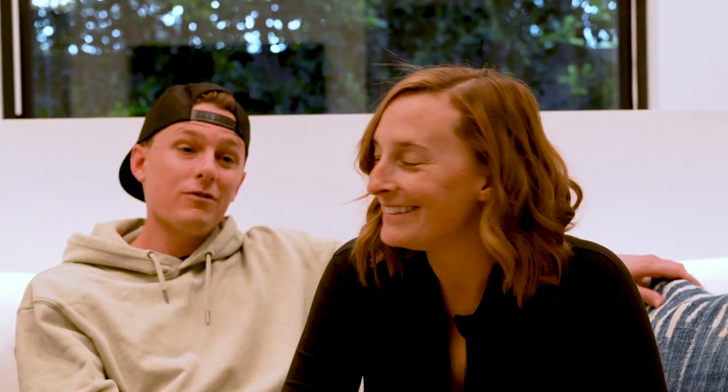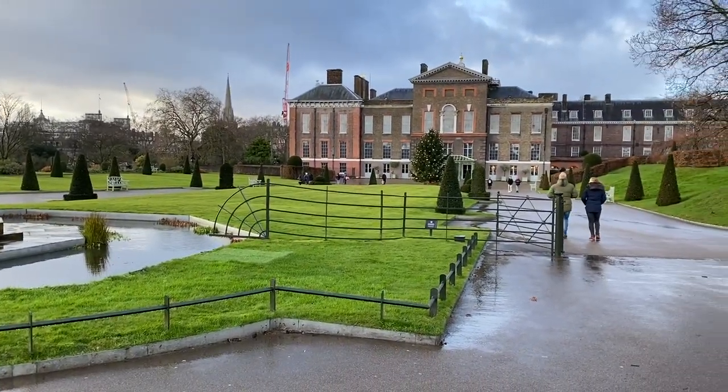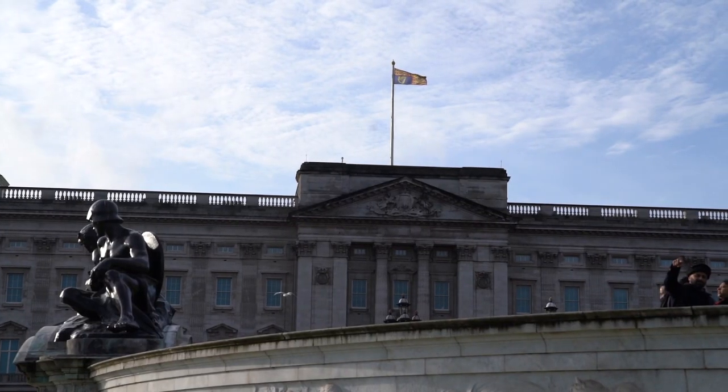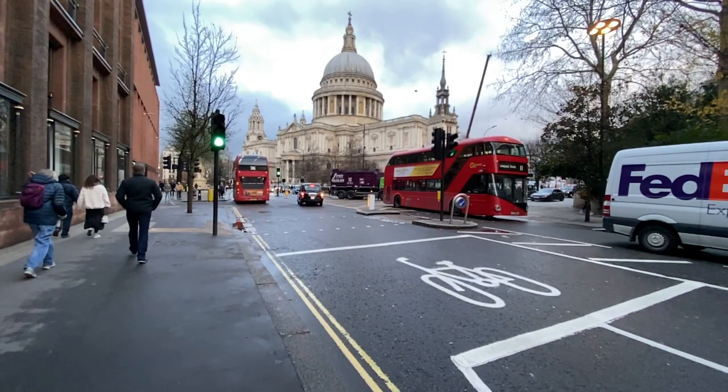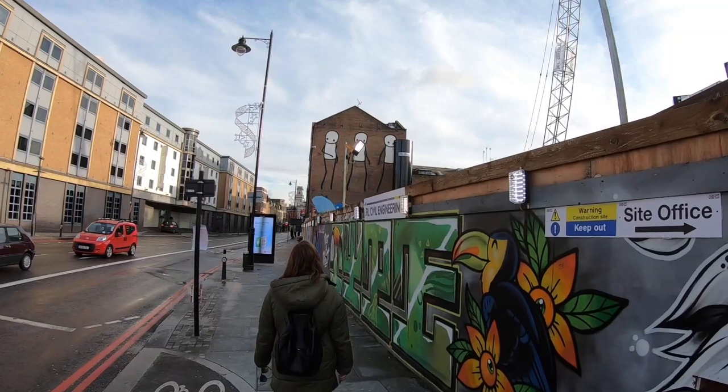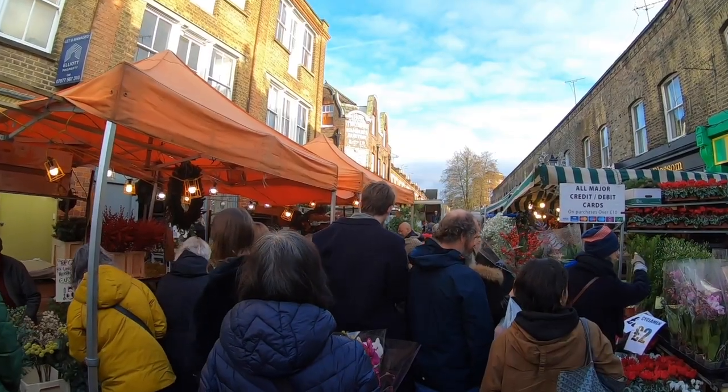Thomas had never seen the movie Notting Hill — watched it on the plane on the way back. He didn't love it. We went from Notting Hill to Kensington Gardens, to Kensington Palace, and then to Chelsea. We hit up Shoreditch, which has amazing street art and a really cool flower market right next door. We even saw a Banksy there.